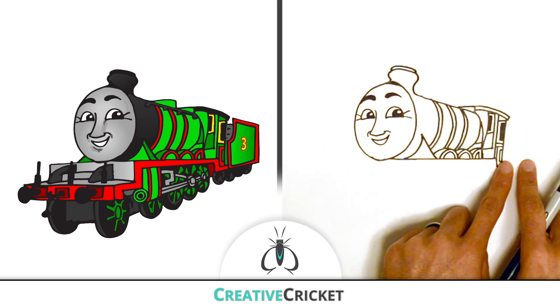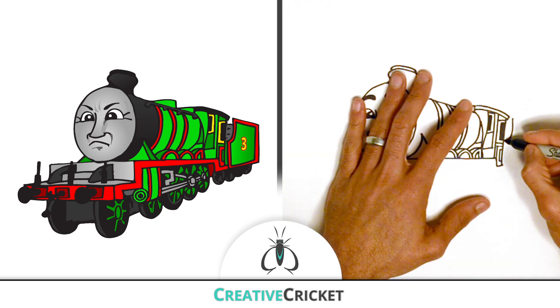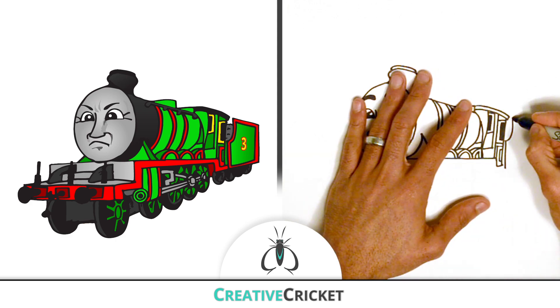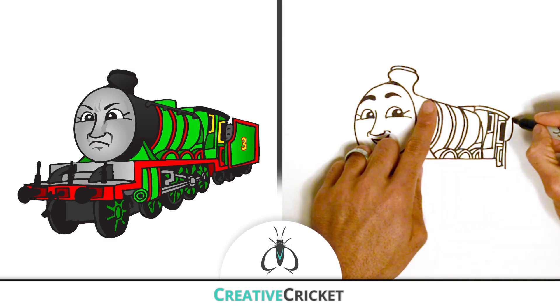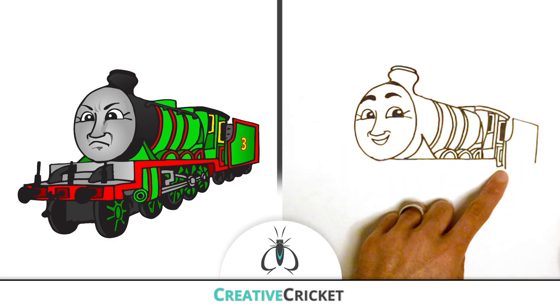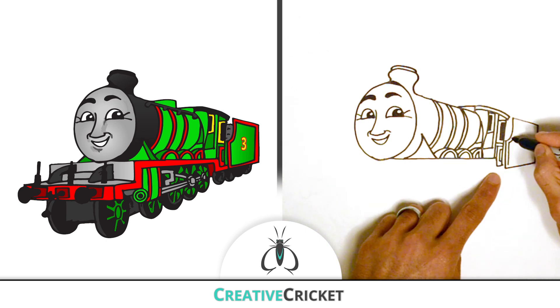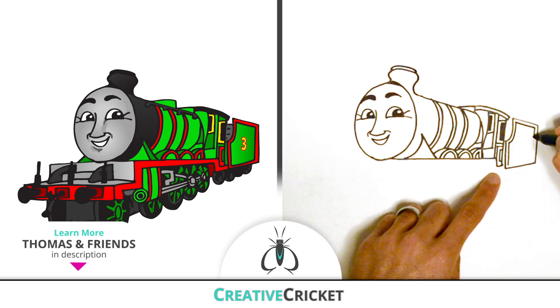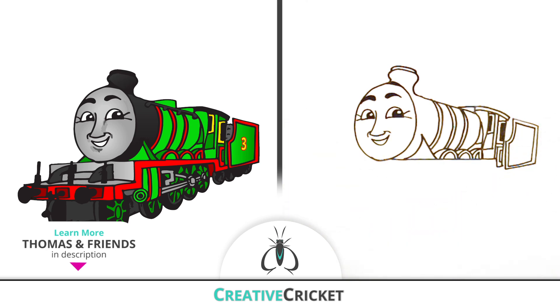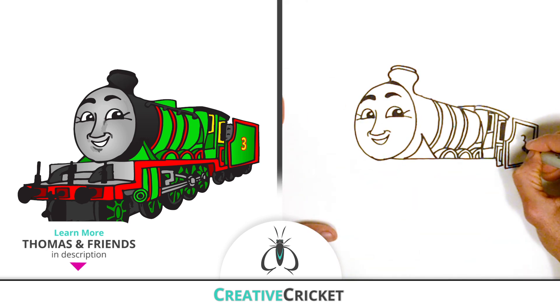He's got a rail car back here behind the cabin. This container is called the tender. It holds water for the boiler and other types of fuel as well, like coal. Henry also uses extra rail cars to deliver important packages, like the Flying Kipper. And on the side is where we can see his big number three.